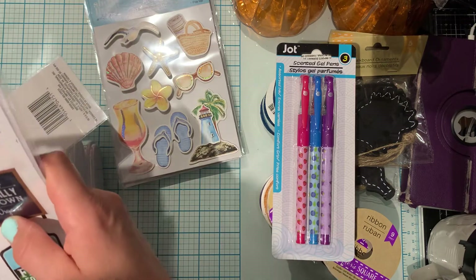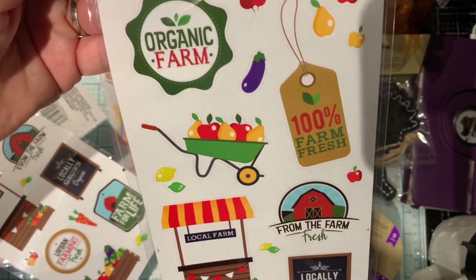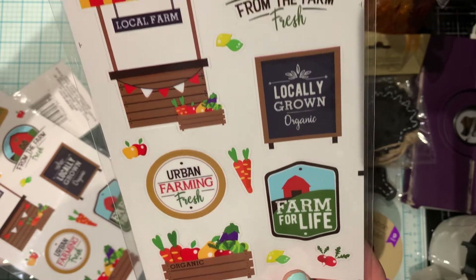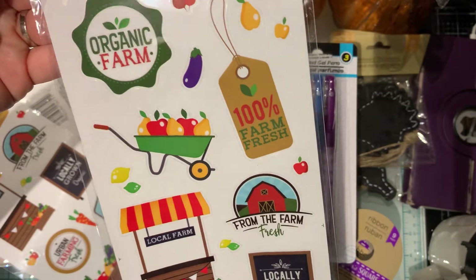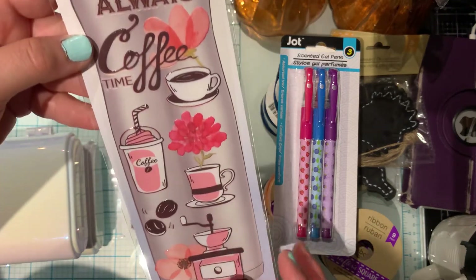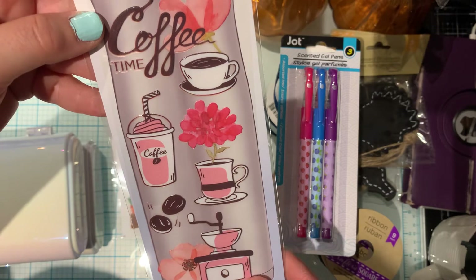I also found these clear stickers — they look farmhouse to me. I couldn't find them in the city I live in, so I picked up two of them. I'm sure you guys have seen these, they just look so nice, and you can use them for farmhouse DIYs. I also picked up this cute bottle sticker, but I'm not going to use it on a water bottle — I'm going to use it for crafting. I'm a coffee drinker so I really like the stickers.